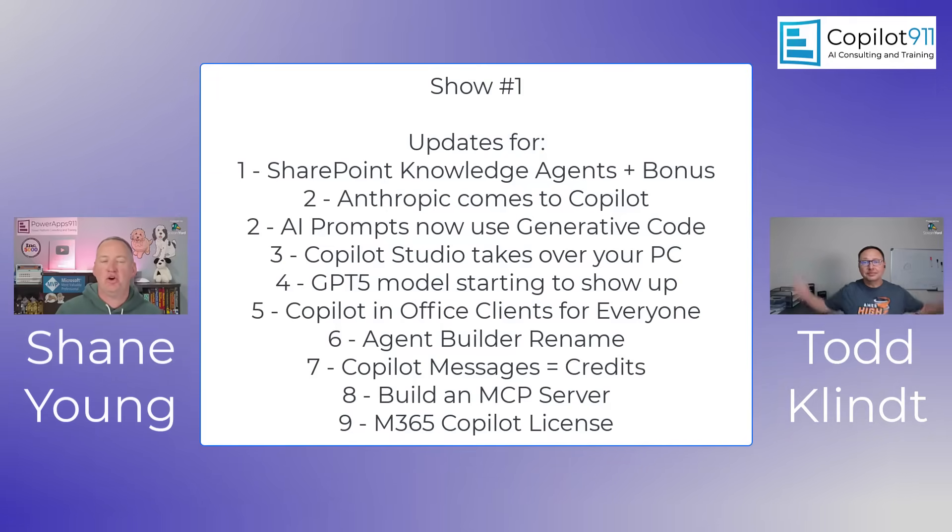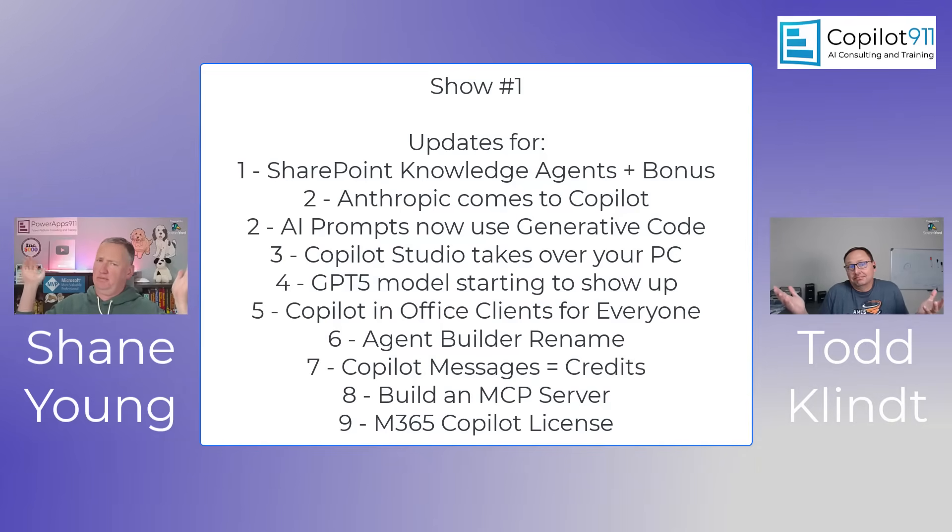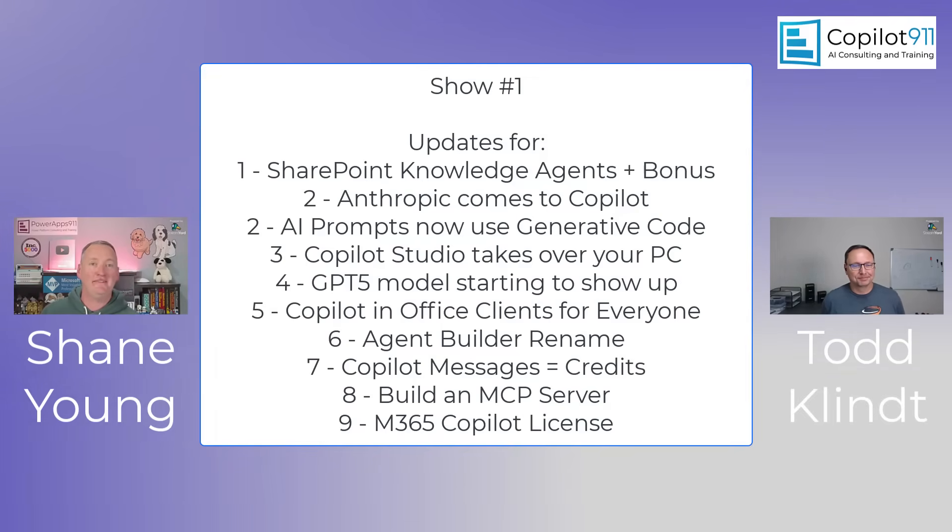Welcome to your favorite co-pilot news show, where me and Todd Clint come together every time there's something newsworthy — whether that's once a week, once a month, probably not once a year — to tell you guys all the latest that's going on with Microsoft's AI as quickly as possible, which is really hard because Todd likes to talk a whole bunch.